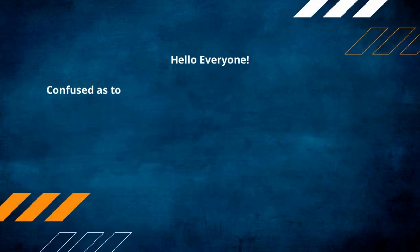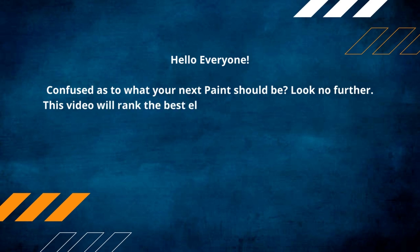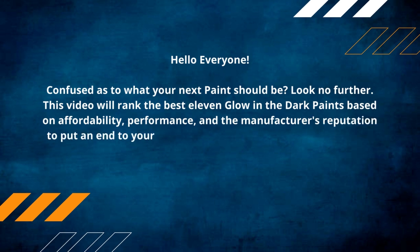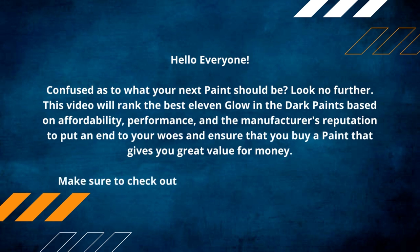Hello everyone, confused as to what your next paint should be? Look no further. This video will rank the best 11 glow-in-the-dark paints based on affordability, performance, and the manufacturer's reputation, to put an end to your woes and ensure that you buy a paint that gives you great value for money. Make sure to check out the product links in the description.